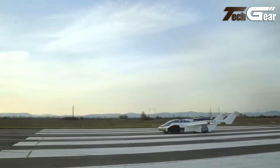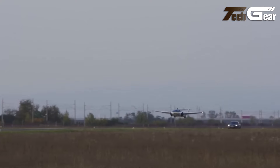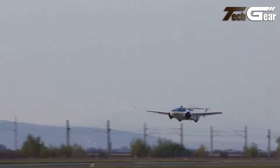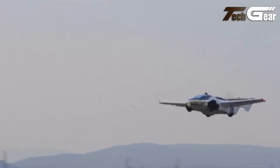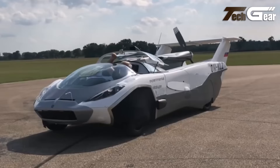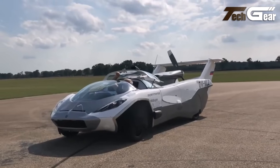The Aircar is constructed with a semi-monocoque carbon fiber composite fuselage over a steel subframe, weighing around 1,100 kilograms. It is equipped with fold-out wings and a pusher propeller for flight. In January 2022, the Aircar received type certification as an aircraft in Slovakia.